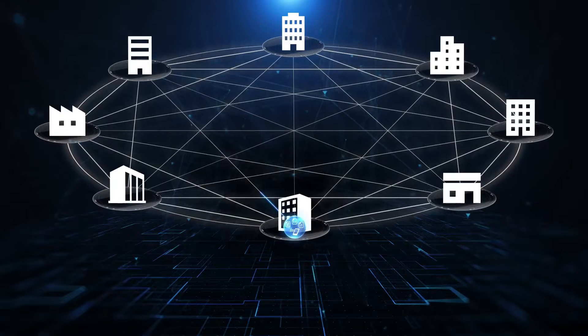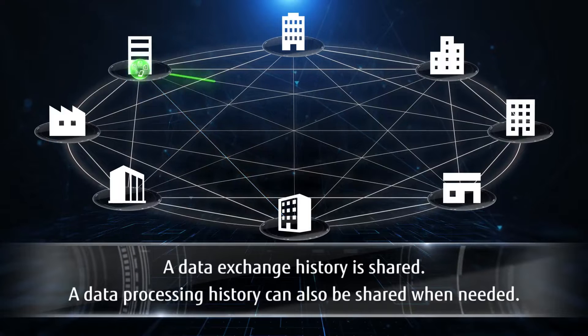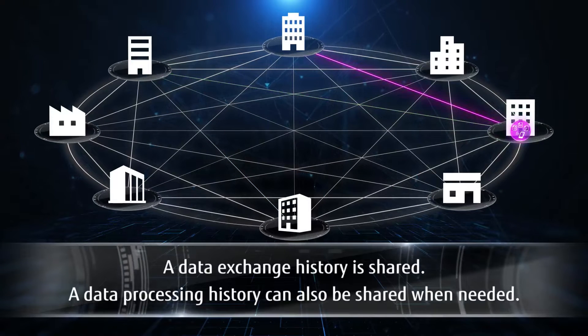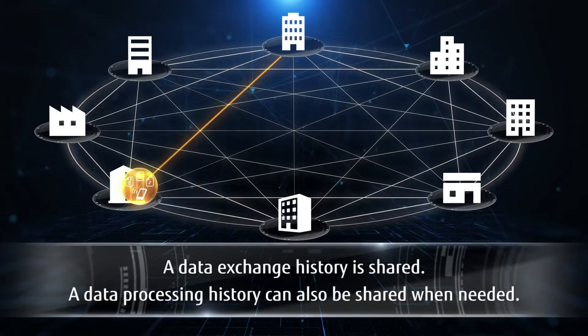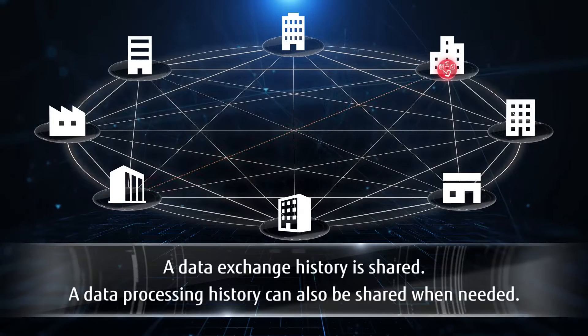Data is collected and processed. The data is shared among other organizations that process and use it. The data has a data exchange history that is shared. The data processing history is managed by each company and can also be shared when needed.